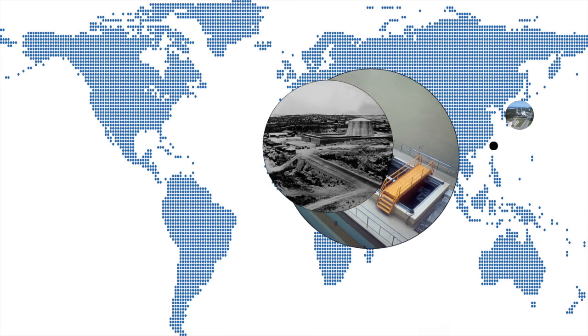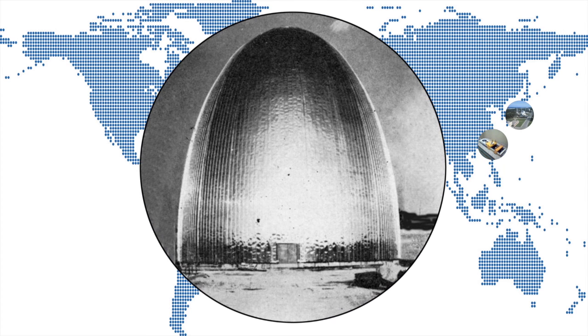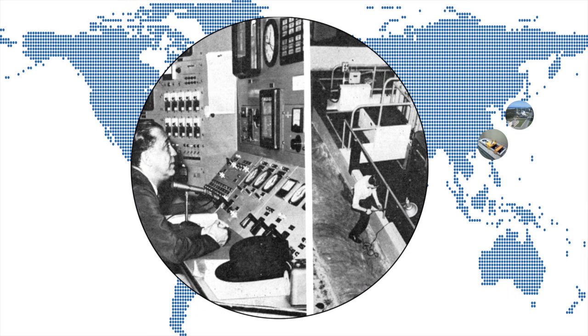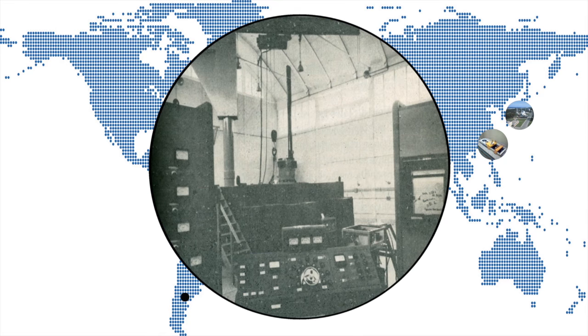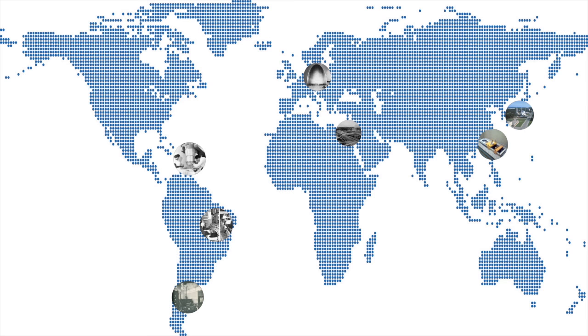Safe and inexpensive, they fostered research into the secrets of the atom and produced isotopes critical to medicine and industrial uses. The challenge for regulators is to preserve those benefits while ensuring safety, a mission that has evolved with new security threats and shrinking but critical needs for research reactor services.